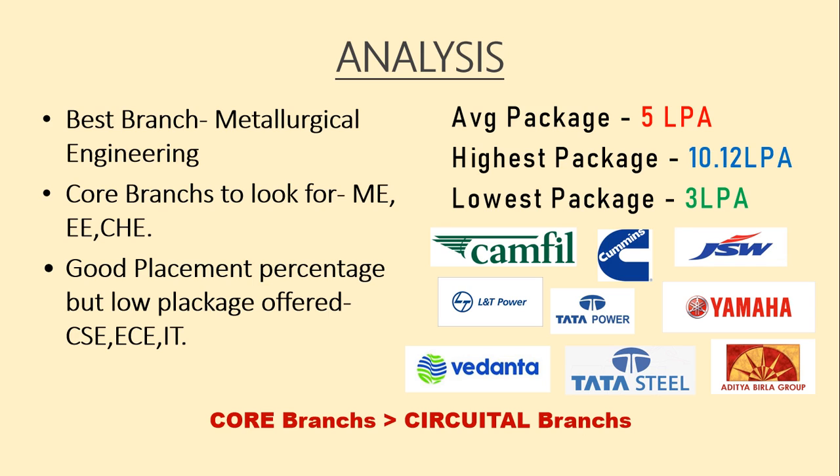After analysing all the placement stats of different branches, we can conclude that the best branch you must opt for is Metallurgical Engineering, as it has the most students placed and also a good average package. You can also go for the core branches — Mechanical Engineering, Electrical Engineering, and Chemical Engineering — as they had a good placement record and average packages. Branches like CSE, IT, and ECE have a good placement percentage but the packages are not as high. The overall average package of the college was 5 lakhs per annum, the highest package was 10.12 lakhs per annum, and the lowest package was 3 lakhs per annum. These placement records are quite similar to the newer NITs, so BIT Sindri is definitely worth considering.